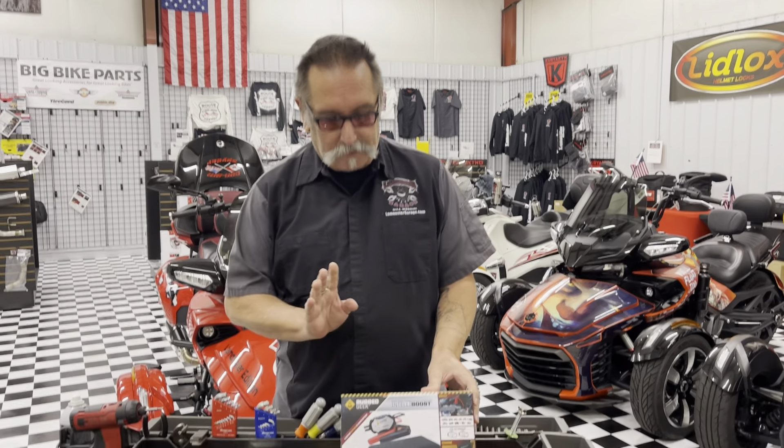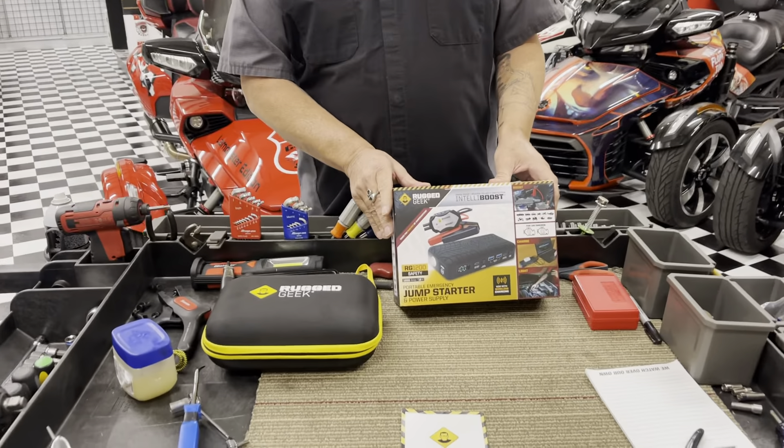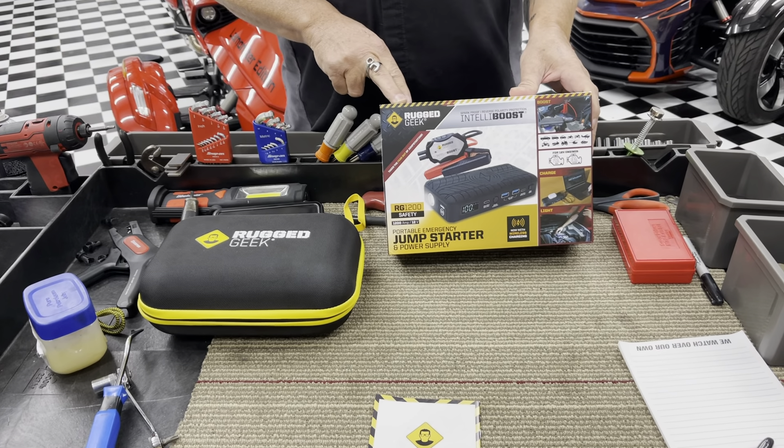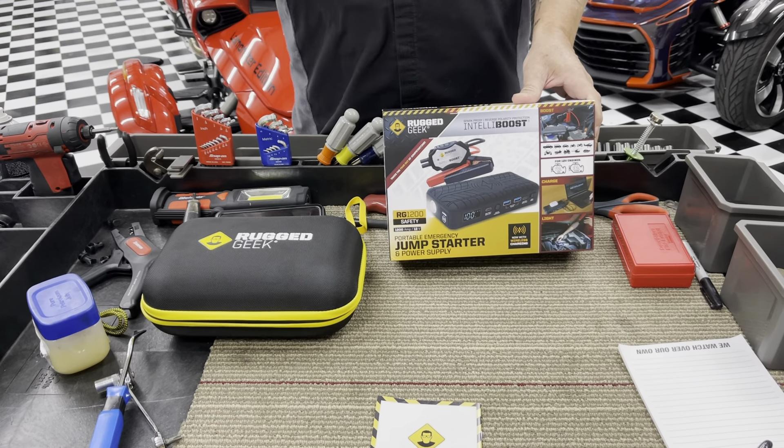Hey guys, LaMonster here at LaMonster Garage, and we have another product that we're excited about. We're always excited about our products. This is a new Rugged Geek that we just brought in. We've been selling the Rugged Geek product for quite some time now, and we love it.